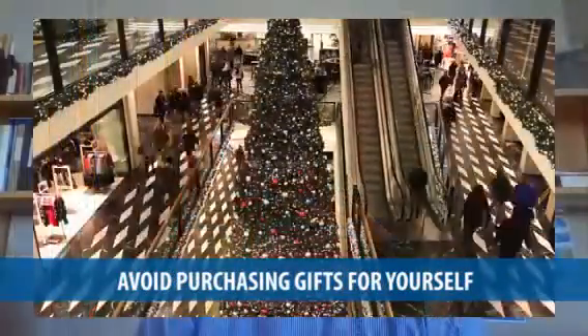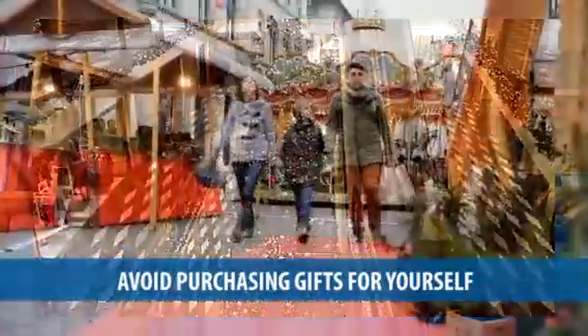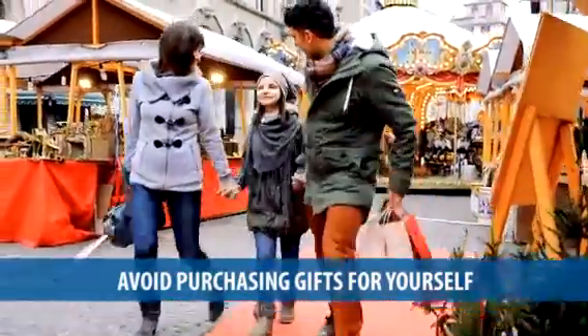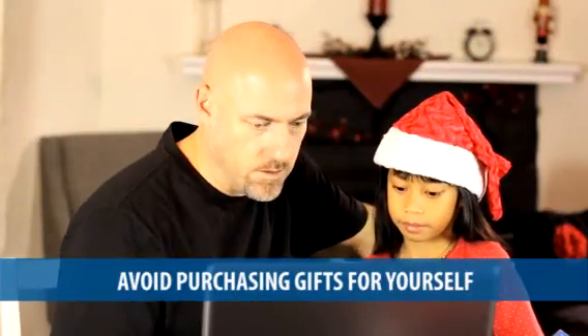Another smart holiday move is to avoid the temptation of purchasing gifts for yourself. It's really easy to be tempted to make purchases for yourself when there are so many sales, but unless you're going to buy this item anyway, don't buy for yourself.